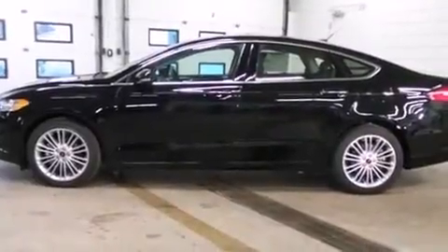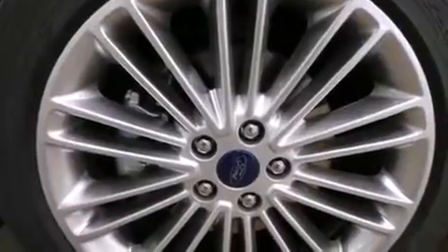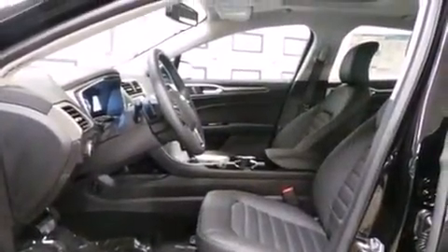It's equipped with tons of terrific amenities, but it won't break your budget. Such as remote keyless entry, front and rear reading lights, adjustable headrests in all seating positions, an outside temperature display, turn signal indicator mirrors, and power seats.